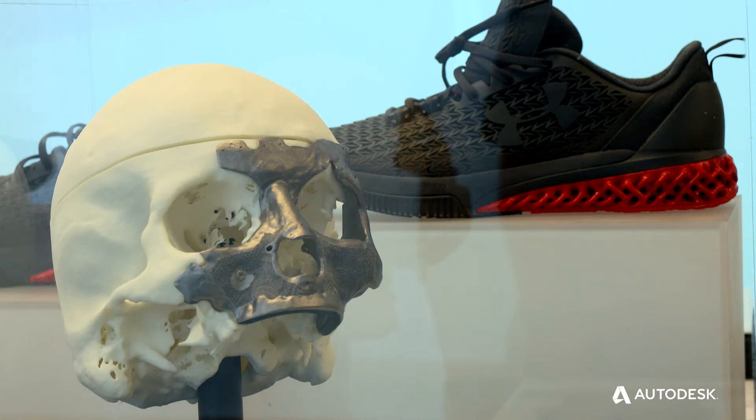Some of the most interesting examples of using additive manufacturing for actual production quantities — healthcare is a big one. Cranial facial, maxillofacial types of implants. What it is, it's bone — taking a human bone and scaling it up by 50 or 100 times.